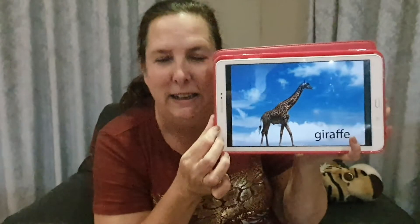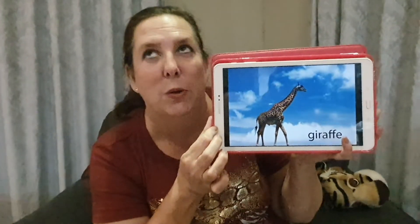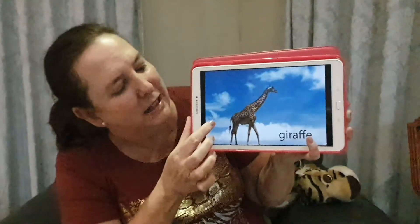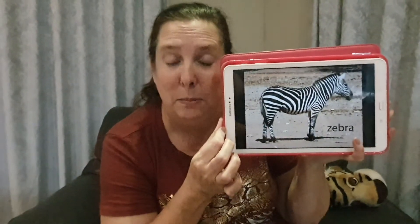And a giraffe — what's special about a giraffe? It's got a long long long neck, so it can reach all the juicy leaves at the top of the trees.